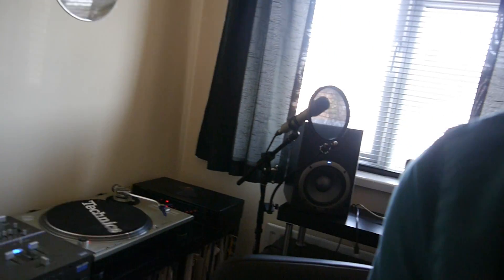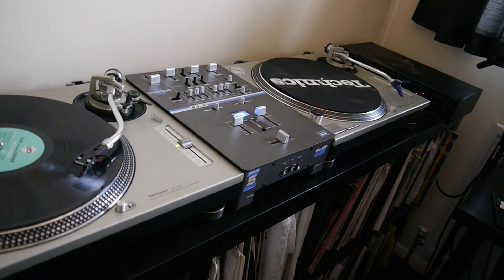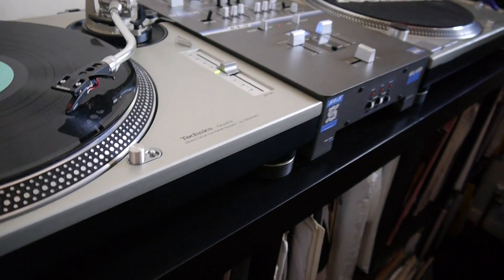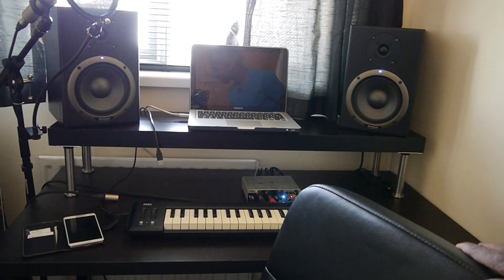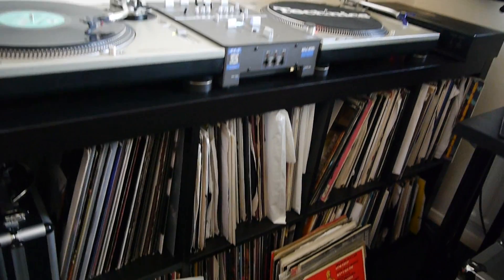I'll try and give you my decent cameraman skills — make it smooth enough for you. Those are my decks, industry standard Technics, some of the best equipment. And then I've got my little studio set up there: studio monitors, my Mac, my little travel keyboard, and audio interface.